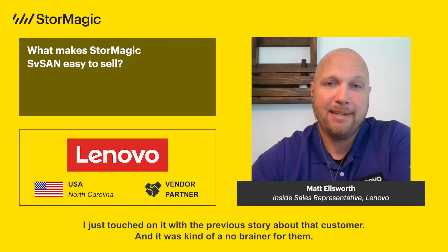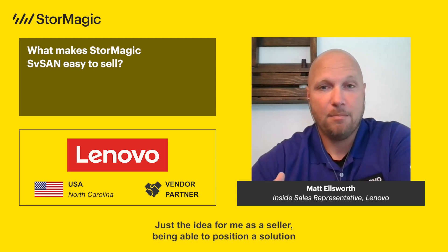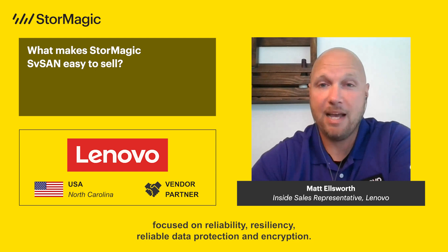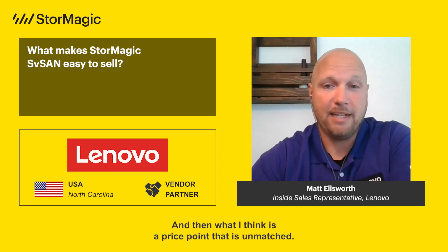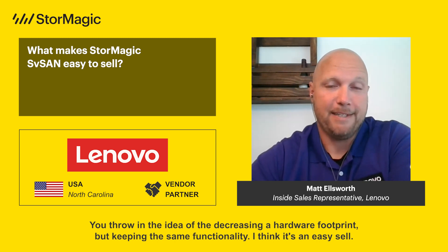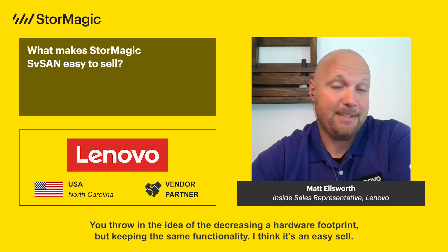As a seller, being able to position a solution focused on reliability, resiliency, reliable data protection and encryption, and what I think is a price point that is unmatched — you throw in the idea of decreasing a hardware footprint while keeping the same functionality — I think it's an easy sell.